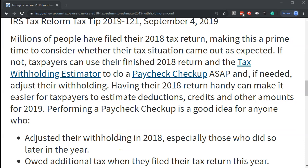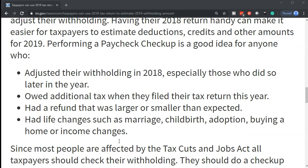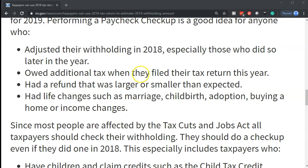Performing a paycheck checkup is a good idea for anyone who adjusted their withholdings in 2018, especially those who did so later in the year. If there was any change to the withholdings in 2018, you want to consider what's going on now to see if everything is going well within 2019 in terms of the amount of withholdings that are necessary. The basic way to do that is to run a projection, and the IRS tool is able to do that — to see if the withholdings currently in place are going to be enough to cover the tax liability at the end of the year.